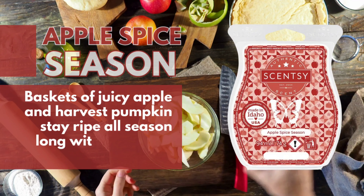Shop the Harvest Scentsy 5 bar bundle now. Like candles, love Scentsy. Shop Scentsy at thecandleboutique.co.uk